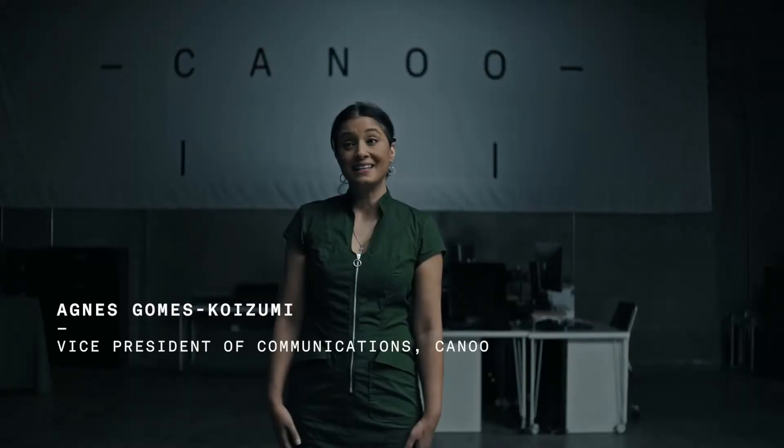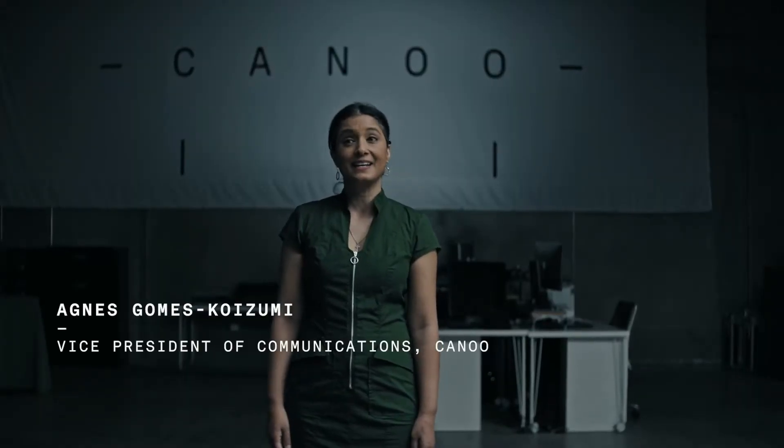Hello and welcome to the Canoe Virtual Media Session. My name is Agnes Gomez-Kweizumi and I am the Vice President of Communications at Canoe. Today we have a really special treat — we are going to be unveiling for the first time ever our pickup truck. To present the vehicle, I would like to introduce our Executive Chairman, Tony Aquila, and he'll be joined by Brian Binniak from Connected Travel.